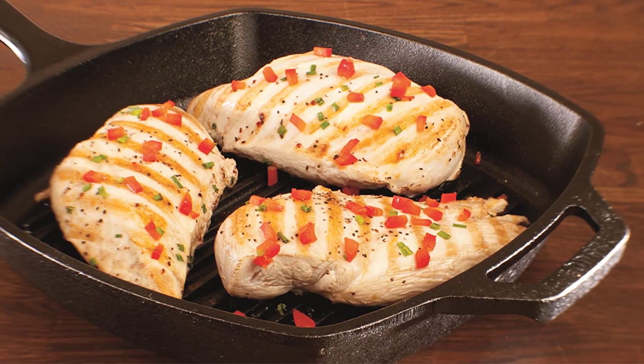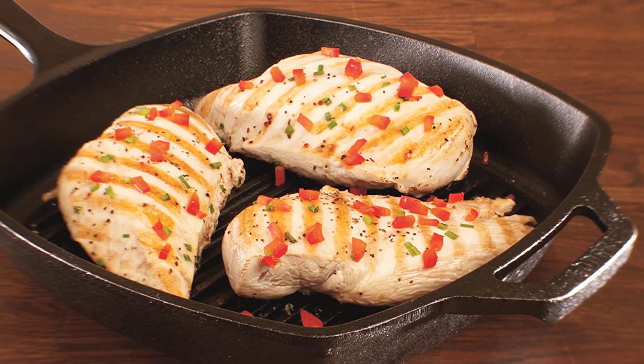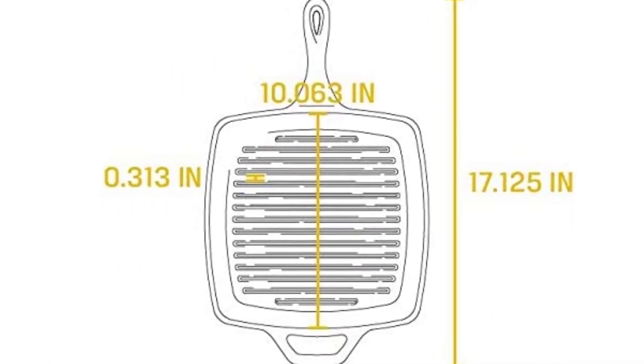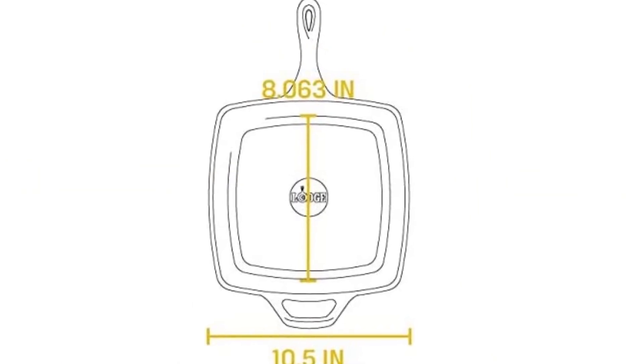Cast iron must be hand washed, and the ridges in this pan cling to grease — a common complaint for cast iron grill pans. For those that need a pan that makes attractive grill marks and won't cost too much, the Lodge grill pan is a fantastic option.